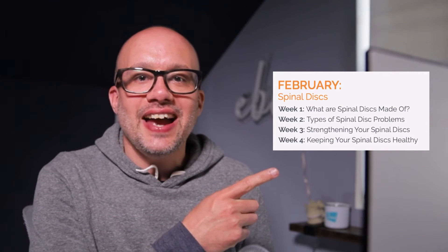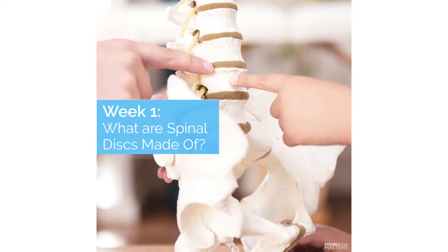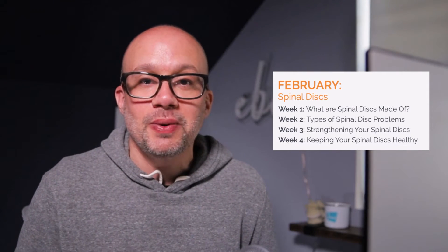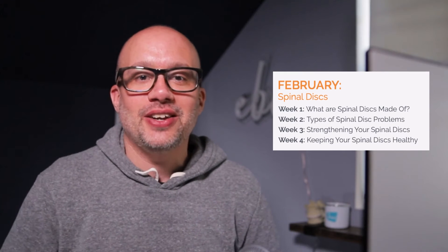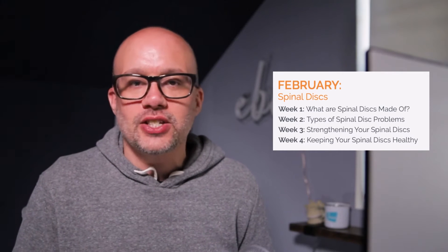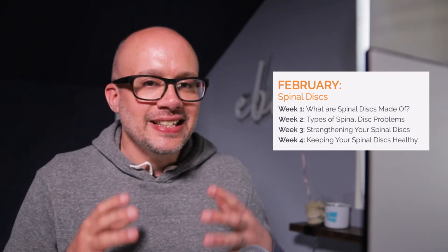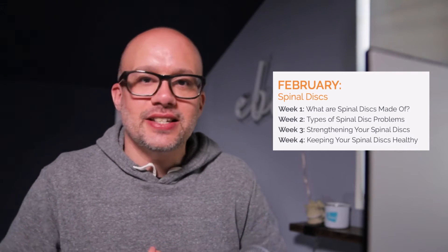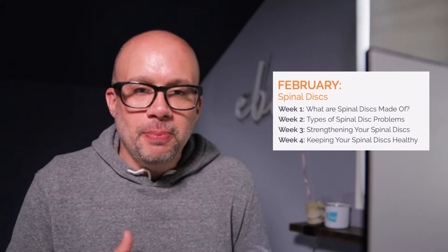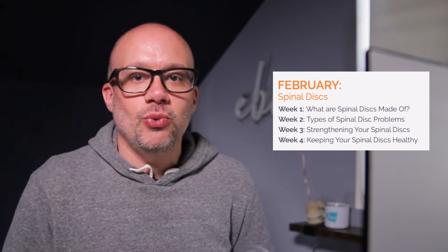As you can see right here, we have lined up the first four weeks of February. Right now we are in week number one: what are spinal discs made of? This is a super important conversation to be having with your patients because they have no idea what a spinal disc is made of. It's a great teaching opportunity to build trust, build value, teach and invite — discussing anatomy and what spinal discs are made of. The Smart Chiropractor makes that super easy with all of the automated content we give you.